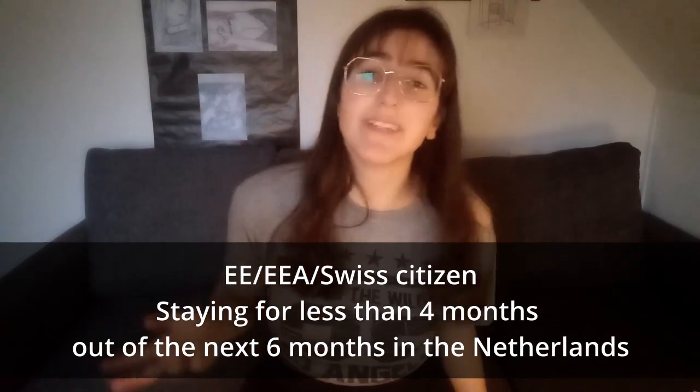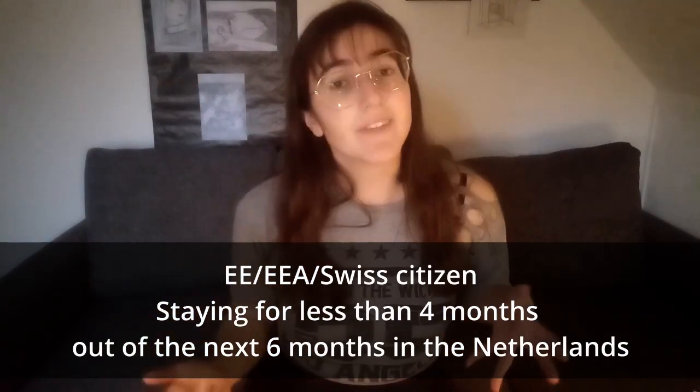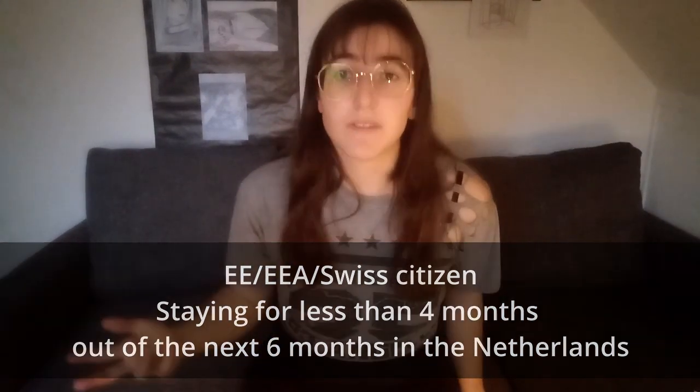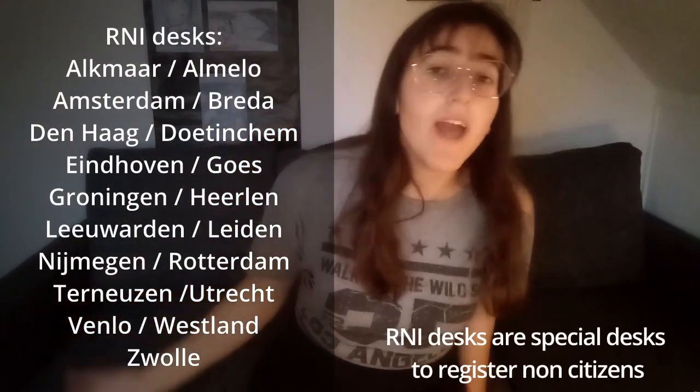So the first situation is really easy and is if you are a Swiss citizen and you want to stay for less than 4 months or the next 6 months in the Netherlands. What you need to do is within 5 days of your arrival you make an appointment at one of these desks, the closest to you, and you take your identity card or your passport and fill some paperwork and they will give you a number.